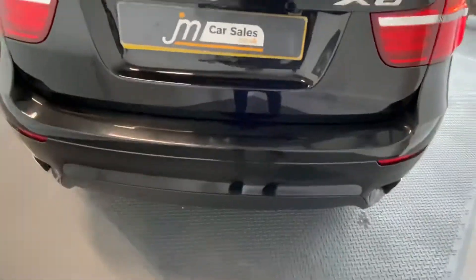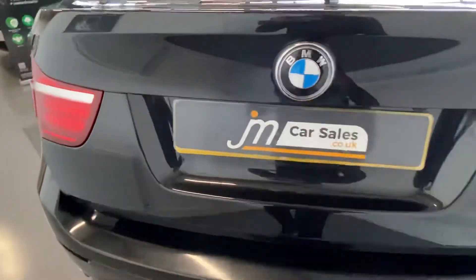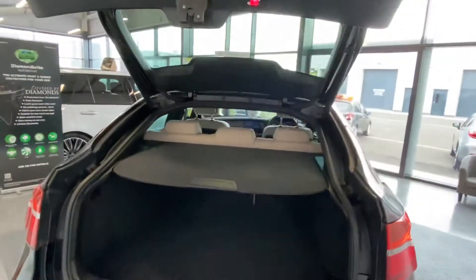Take it around the back of the vehicle. It's got a power tailgate, and as you can see it's also got the rear camera. Big space in the boot.